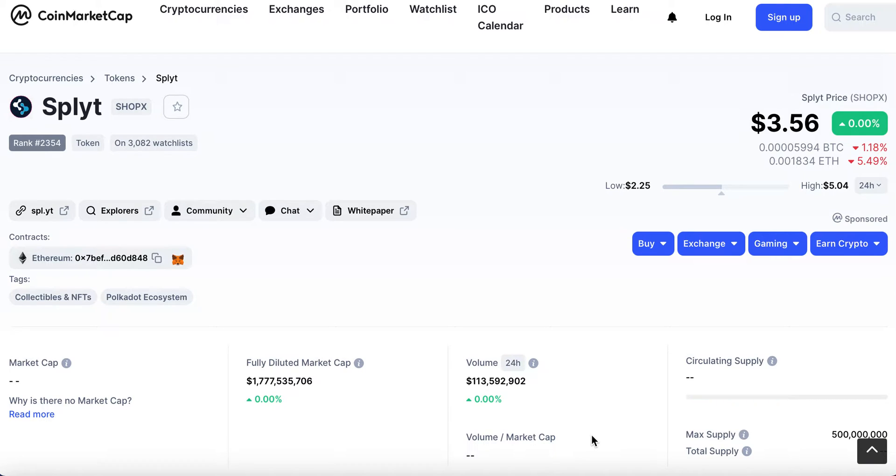Hi and welcome to Crypto Crazy. I'm Cal and today I'm going to talk to you about a new coin that IDO'd yesterday called Split.